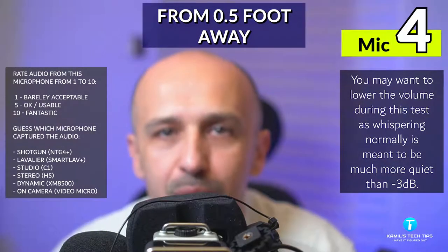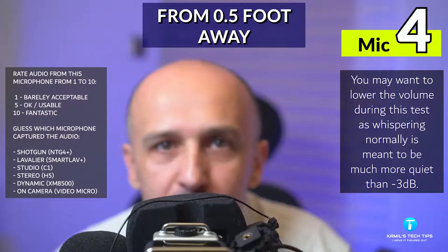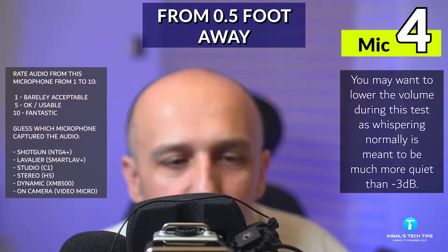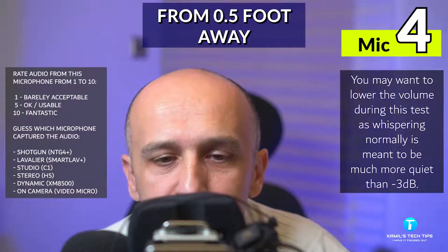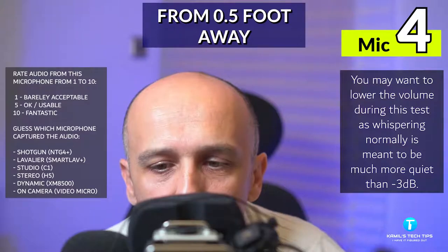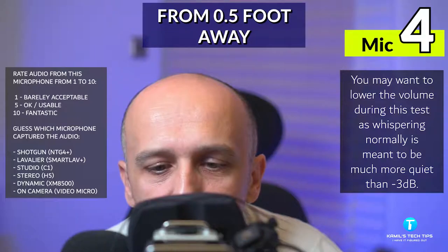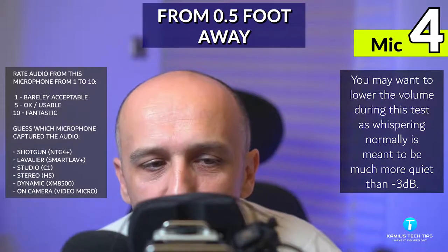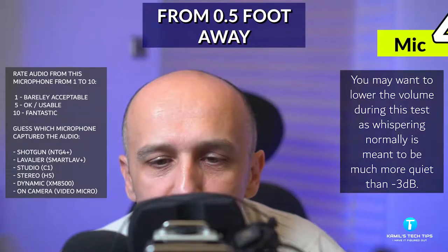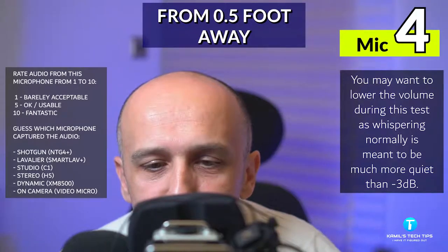Okay and now I'm speaking to all those microphones from roughly half a foot away. I am speaking a little bit more quietly and now I'm whispering to them — let's see which one you like best. From one to ten, how do you rate this particular audio? Also make a guess which microphone captured this particular audio. So now I'm going to be speaking again a little bit louder so it might be easier to guess.